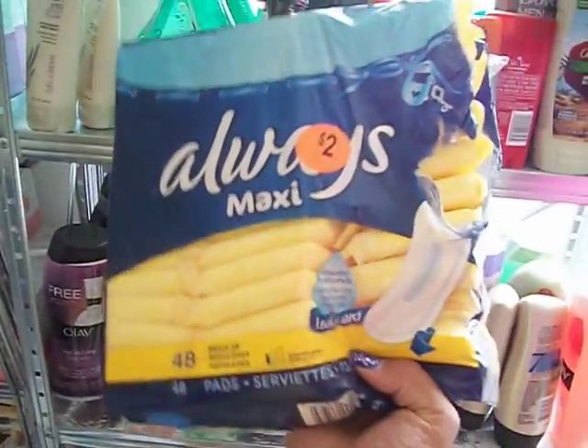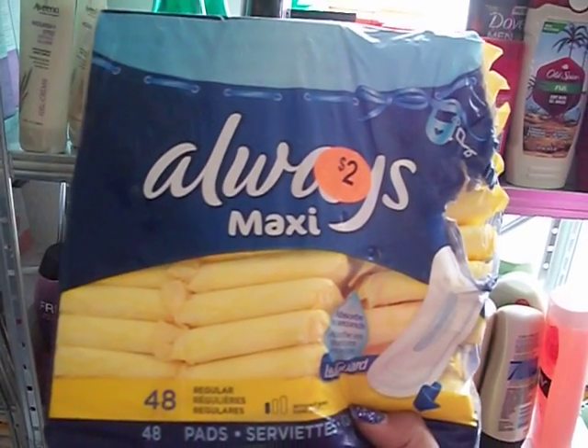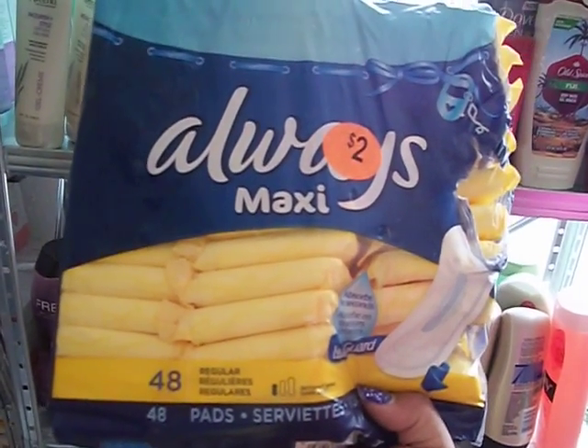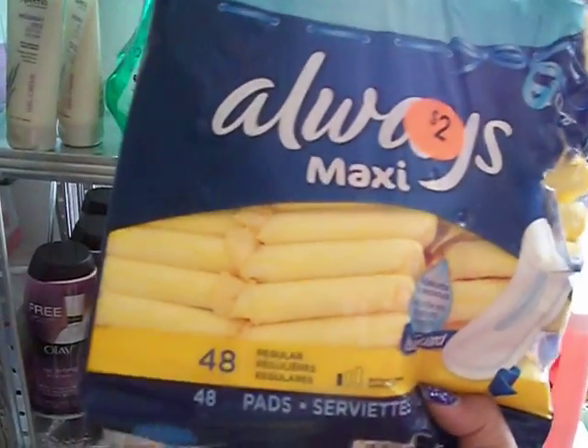These were on sale for $2.99 and I had a dollar off of any Always Maxi pads, so I got these for a buck. And these are really good.